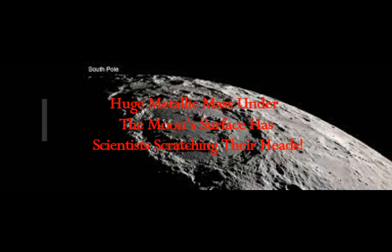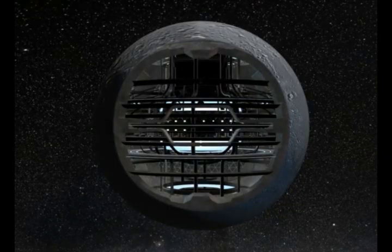A huge metallic mass found under the moon's surface has scientists scratching their heads. Astronomers at Baylor University found something on the moon's largest crater and they don't know what it is. According to futurism.com, a team of astronomers found a large excess of mass under the moon's largest crater, the Aitken basin — likely a relic from an ancient asteroid impact event.